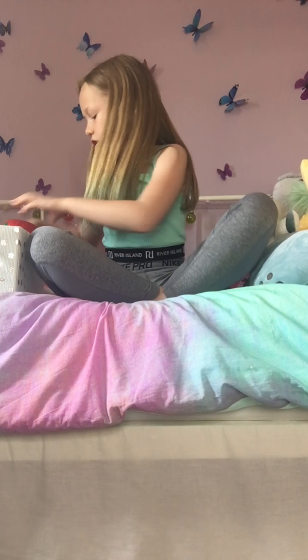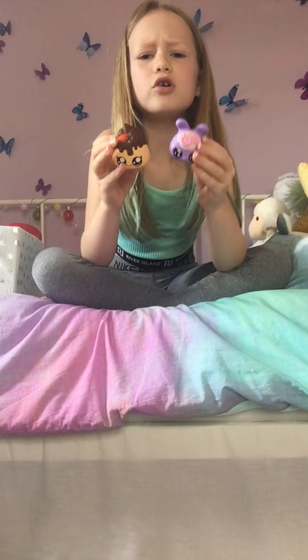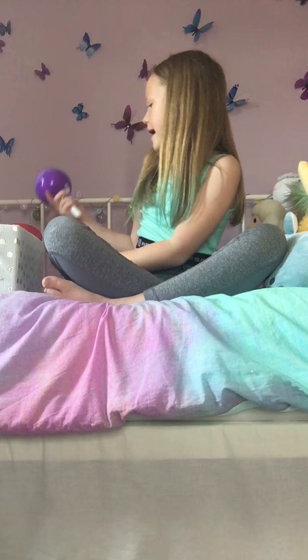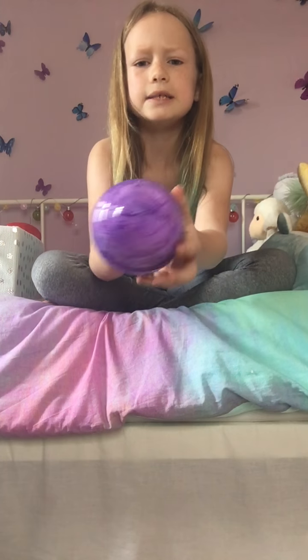I'm going to be showing you my squishies today. My first ones are these — I got these from Cotton Candy Putty, so shout out to them. Here it is, it looks like cotton candy putty.